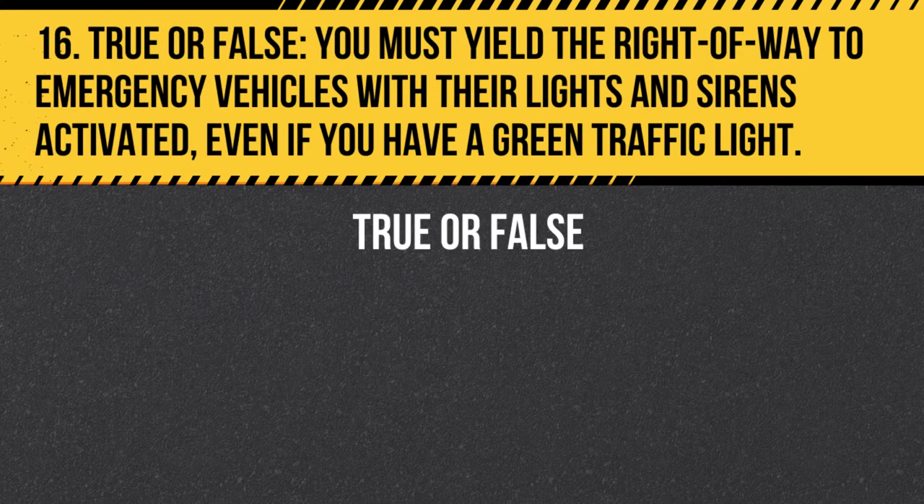Question 16. True or false. You must yield the right of way to emergency vehicles with their lights and sirens activated, even if you have a green traffic light. Answer: True. You must yield the right of way to emergency vehicles with their lights and sirens activated, regardless of traffic signals or signs.